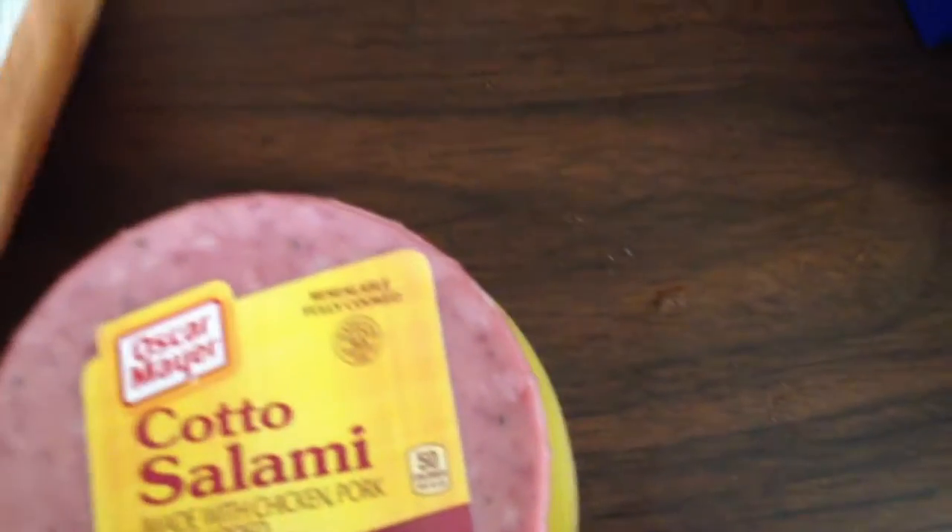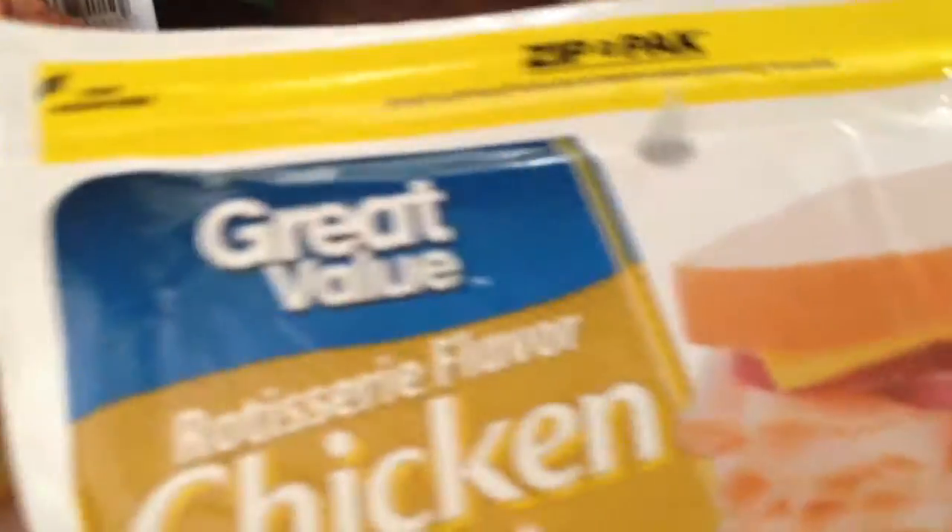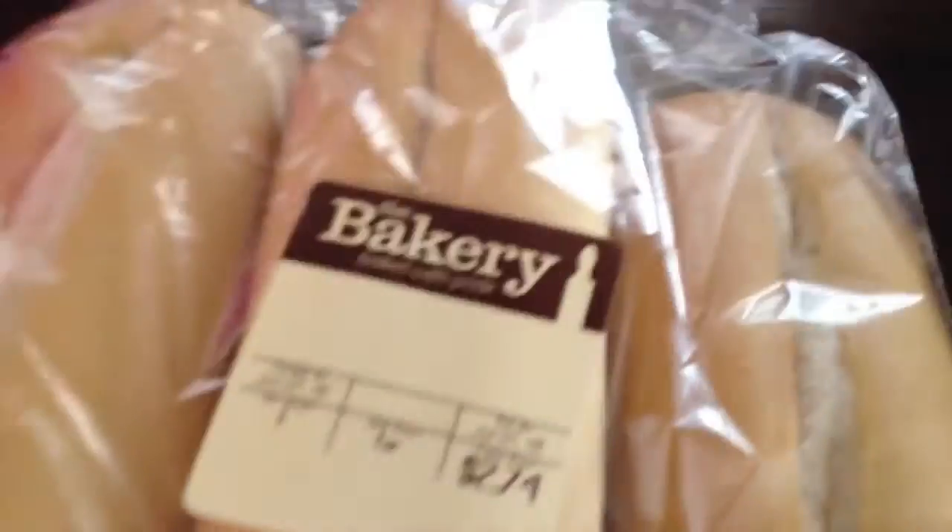I got my lunch meat — I got the Cato Salami and my Rotisserie Flavor Chicken Breast. I got these rolls for my sandwiches. I'll probably just make all the sandwiches up, add some cheese to them, and put them in plastic bags, so when we want a sandwich we'll just go and grab one already made.